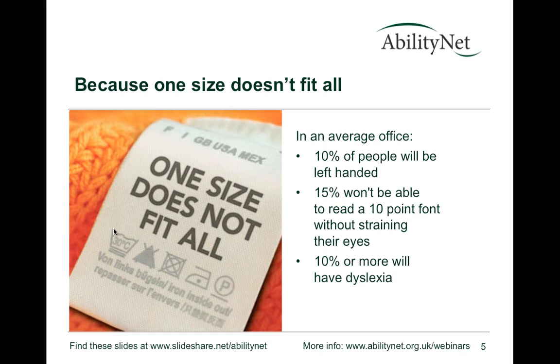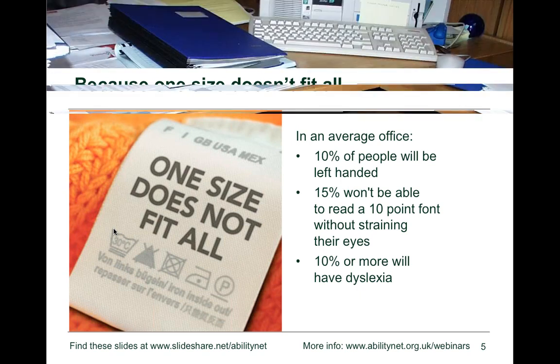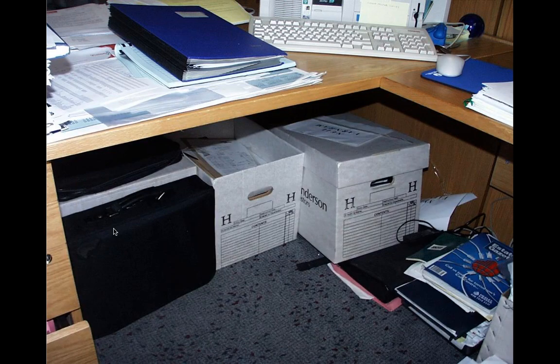Today's session is all about adjustments you can make to the workstation. A key point is that one size doesn't fit all — this isn't something where one solution fits every problem. Everybody's needs are different. In an average office, around 10% of people will be left-handed, 15% wouldn't be able to read a 10-point font without straining their eyes, and 10% or more may have dyslexia or a related need.